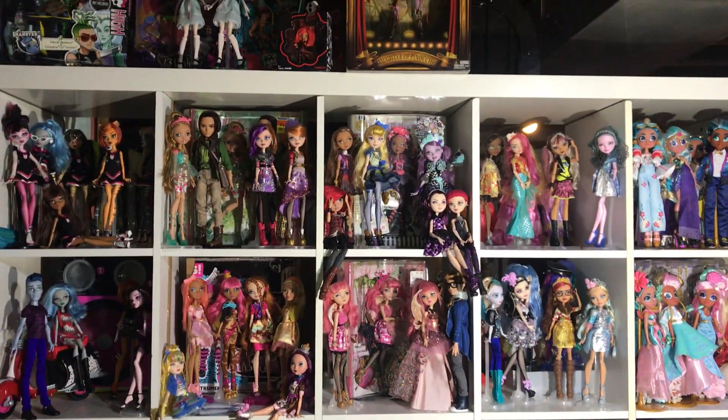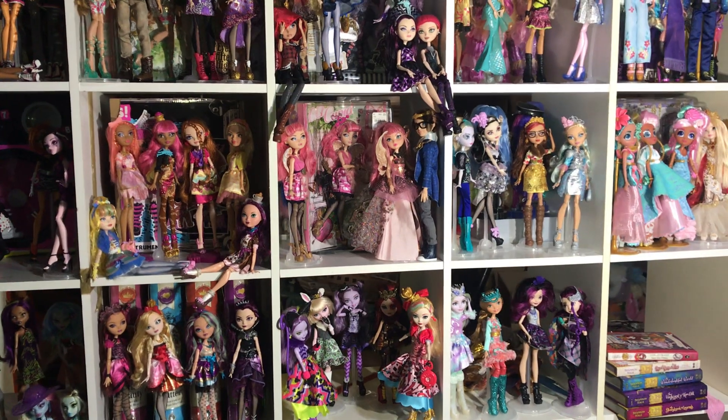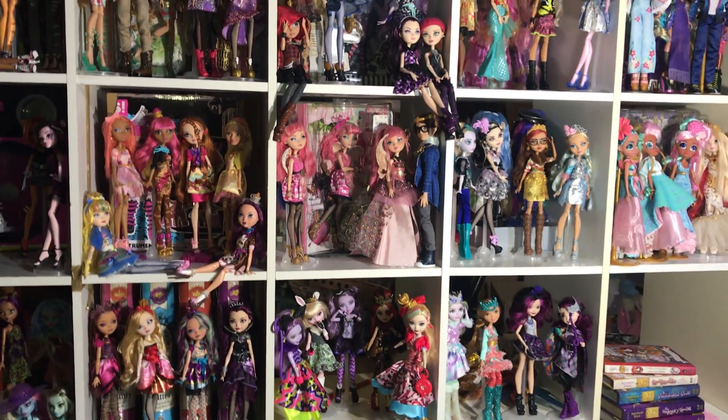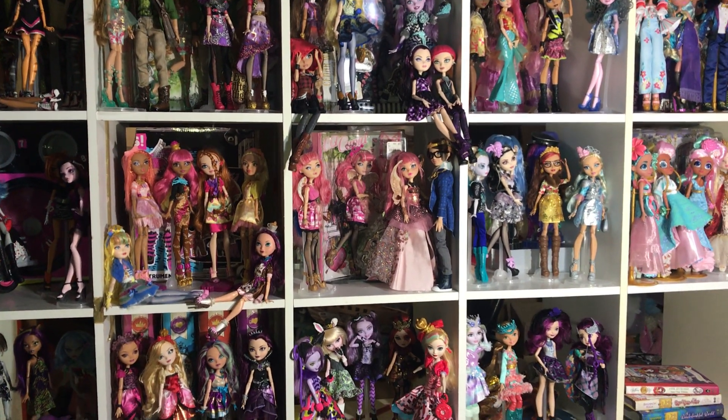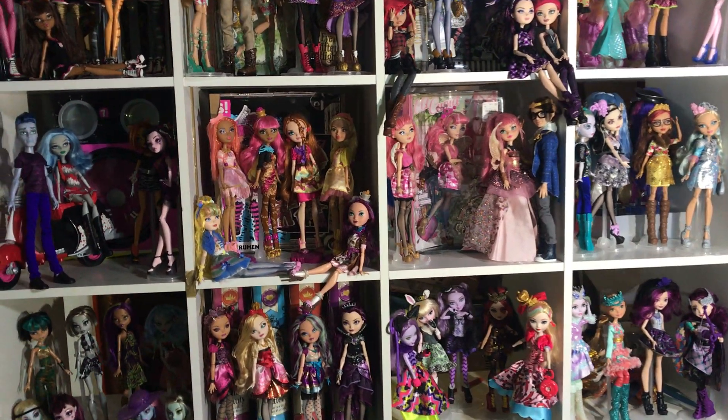Hey everyone, it's me, XCanadensis, and today I'm going to be showing you my Ever After High doll collection. This has been requested a lot, but I haven't really gotten a lot more since the last collection video. That was, like, years ago, but oh well, we're here.